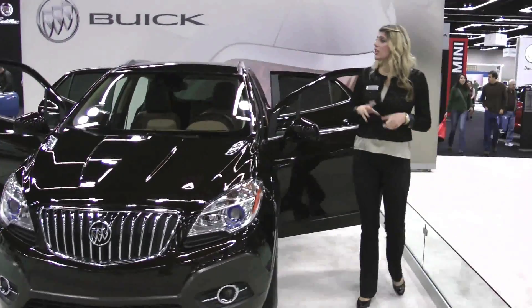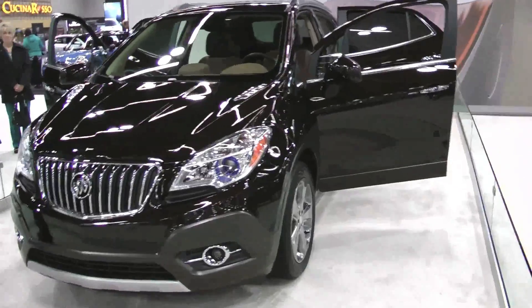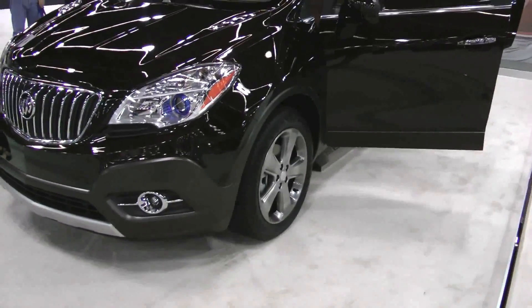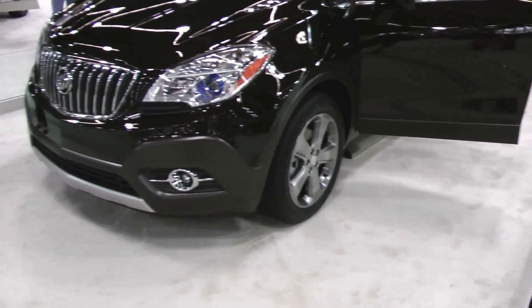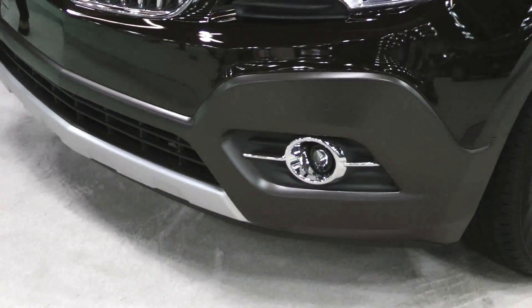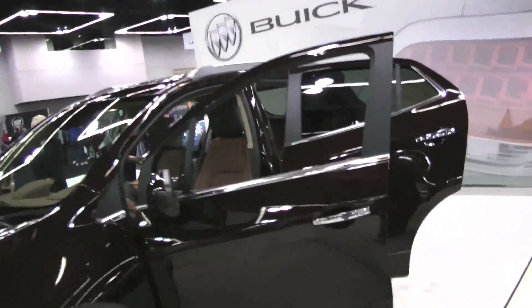Other luxury features include dual zone climate control, automatic windshield wipers, heated leather seats — great for cold winters — a Bose sound system, and a navigation system. There are lots of great luxury features in there.